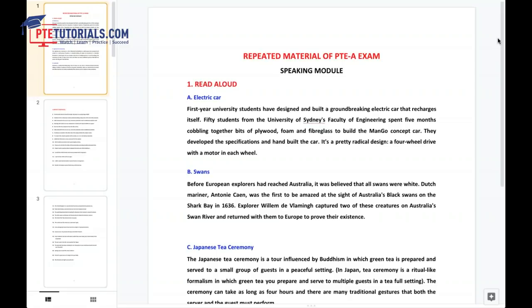Here comes the most repeated read aloud. The first read aloud is electric car. First year university students have designed and built a groundbreaking electric car that recharges itself. Fifty students from the University of Sydney's Faculty of Engineering spent five months cobbling together bits of plywood, foam and fiberglass to build the mango concept car. They developed the specifications and hand built the car. It's a pretty radical design, a four wheel drive with a motor in each wheel. Note: 'engineering' is pronounced as engineering, and 'pretty' is pronounced as pretty — be careful with these kinds of words.